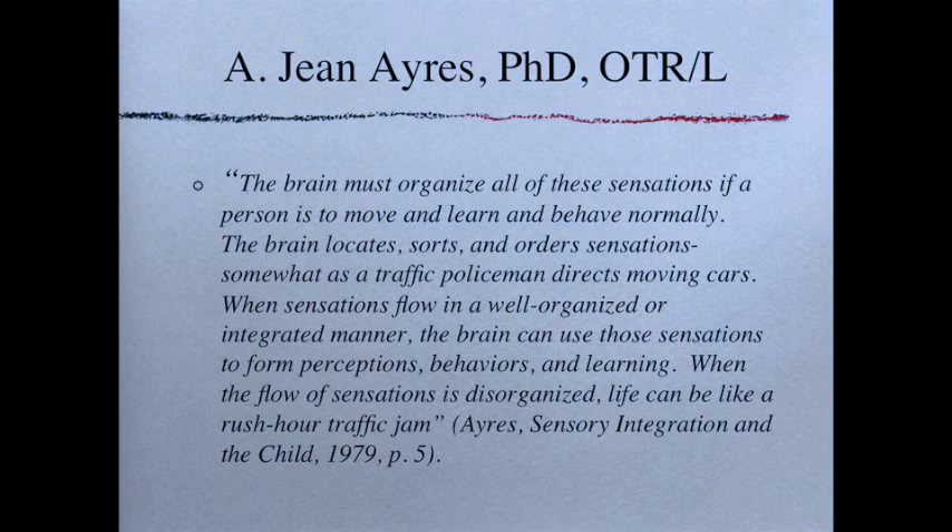Another way to look at it: if our senses are streams providing water to a lake, sometimes those streams flood and we have too much information, and sometimes they get blocked up, providing little to no information — and thus the lake either overflows or goes through a drought.